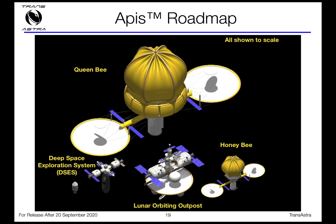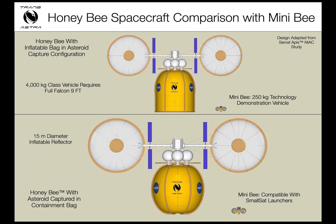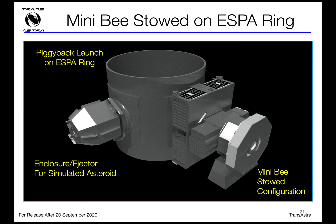The APHIS roadmap includes small vehicles like the Minibee that we're working on now, medium-sized vehicles like the Honeybee — about the size of a large geostationary communication satellite — and then the ultimate asteroid mining vehicle is the Queen Bee, which can capture asteroids of multiple thousands of tons and bring back thousands of tons of water in a single mission. The Minibee is about a 250-kilogram tech demo satellite, and we can demonstrate all the technologies of optical mining with it. We're baselining flight on a SpaceX piggyback mission.